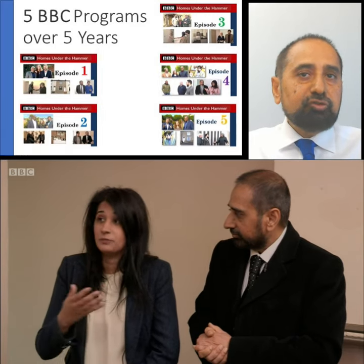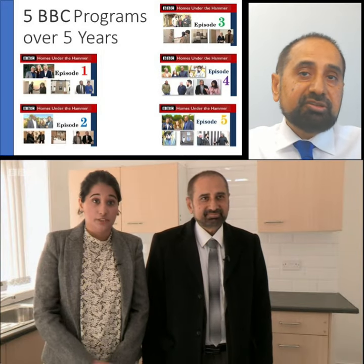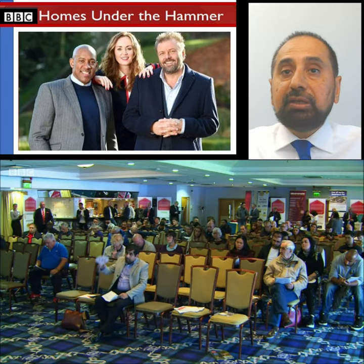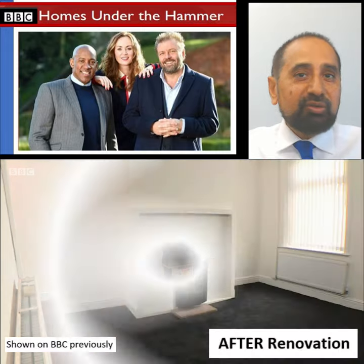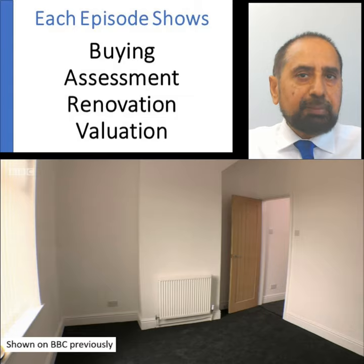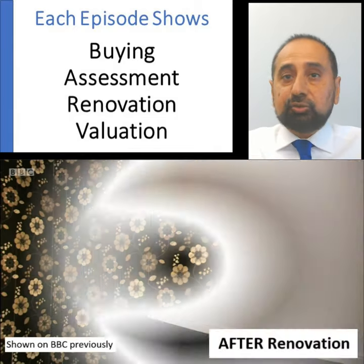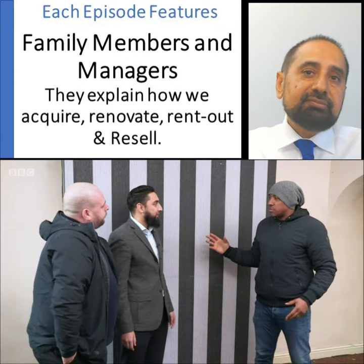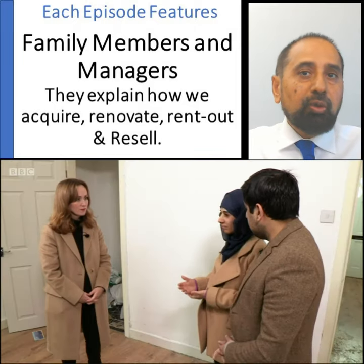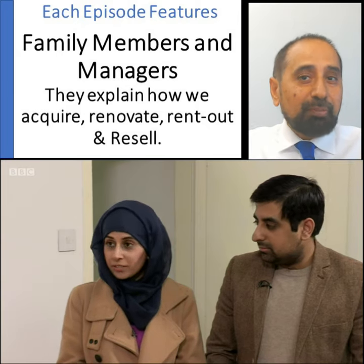The BBC have produced five programmes on our family business over the past five years. BBC Homes Under the Hammer is the most popular property buying programme in the UK, with regular episodes on mainstream television for the past 15 years. Each episode shows how we acquire the properties and then renovate them to a good standard so that they can be easily rented out to good tenants. These five episodes feature our family members and managers and show how houses in poor condition can be transformed into desirable homes by good renovation.